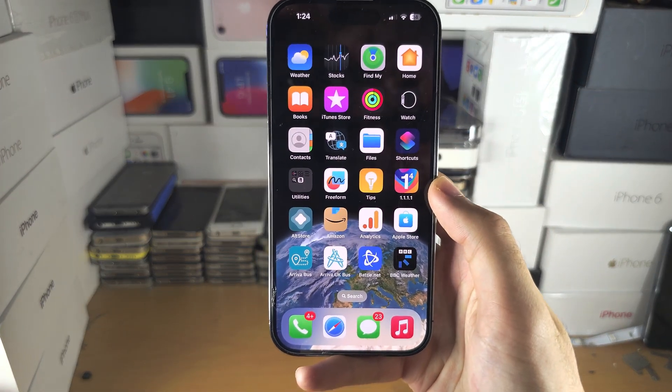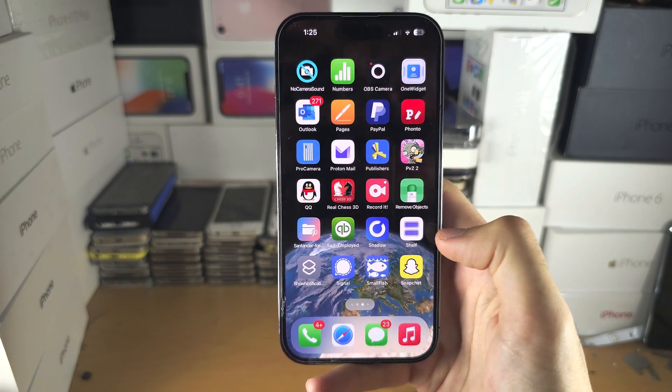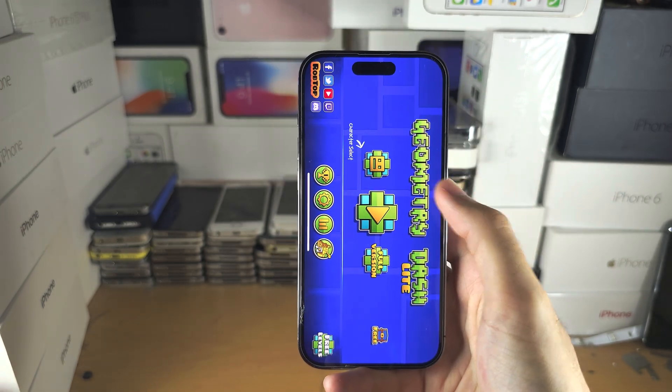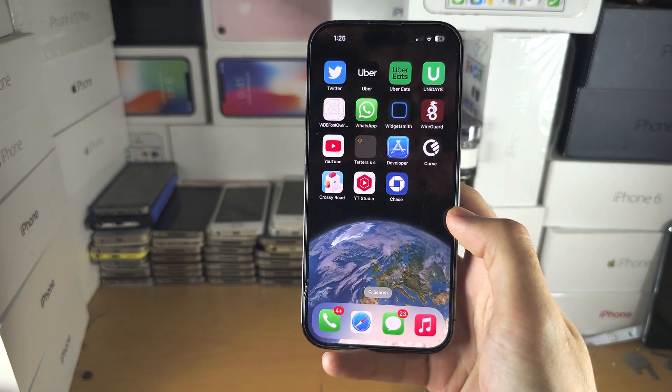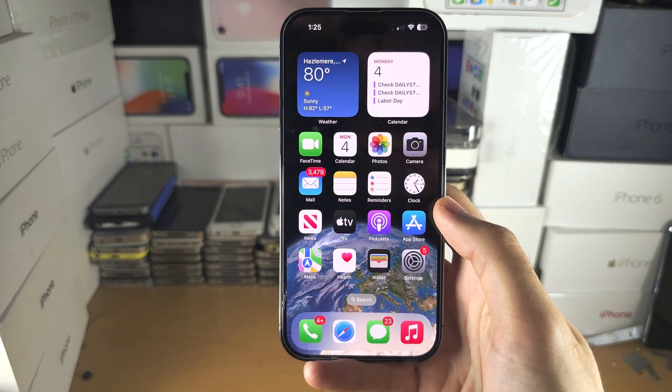Welcome everyone. You're on iOS 17 and your apps aren't opening. For example, let's see here — Geometry Dash — this one's opening, but maybe that one's not opening for you. Other apps as well. The first solution is you're going to open up your settings.